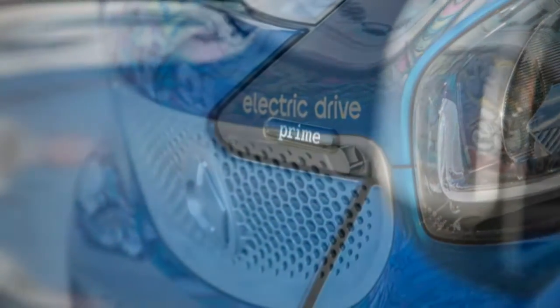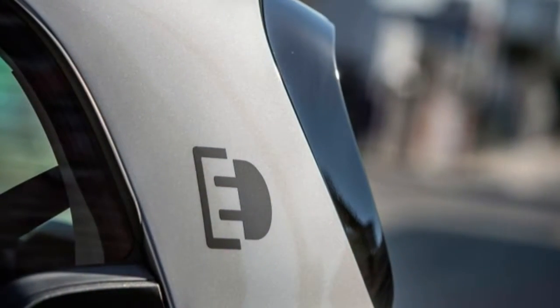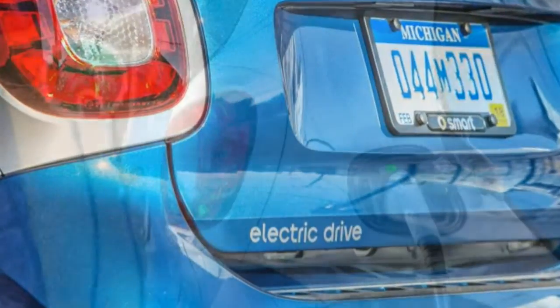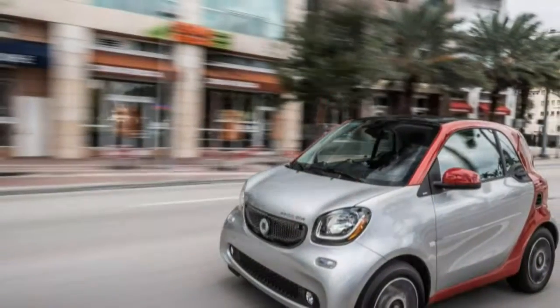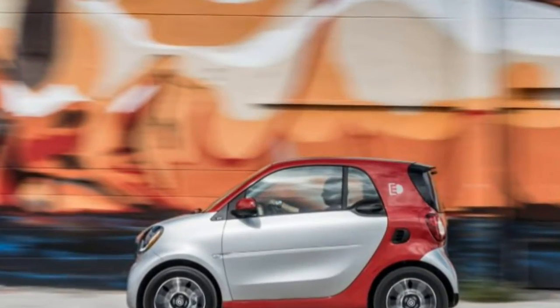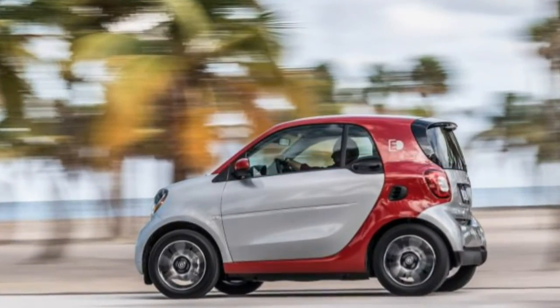Pricing isn't finalized for the U.S., but the European ED costs about 15% less than the car it replaces, so we expect it to start at about $23,000 before any credits are factored in. The new Electric Drive variant does everything the gas-powered coupe can do, except for restoring its driving range in a couple of minutes at a gas station. The onboard 7.2 kW charger is a significant improvement over the previous ED's 3.3 kW unit.